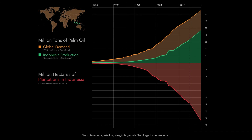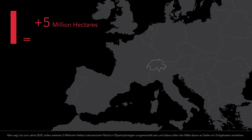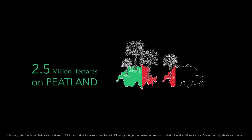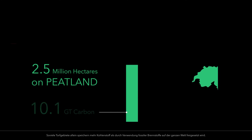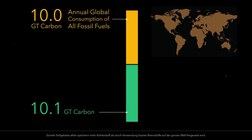It is predicted that a further 5 million hectares of Indonesian land will be converted to oil palm plantations by 2020, with half of this plantation occurring on former peatlands. This amount of peatlands alone stores more carbon than is released annually by total global consumption of all fossil fuels.